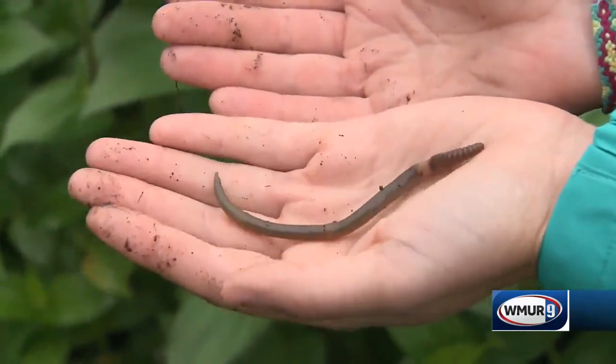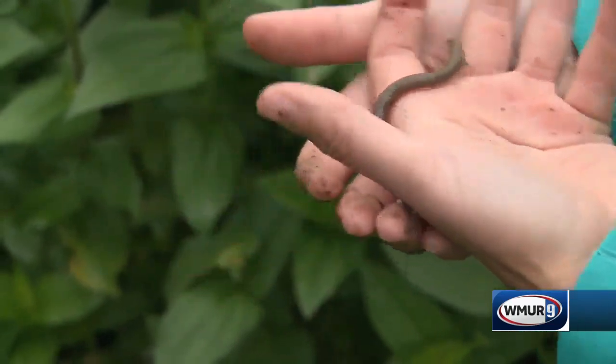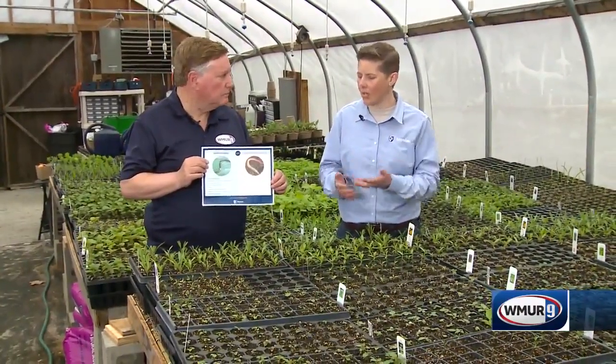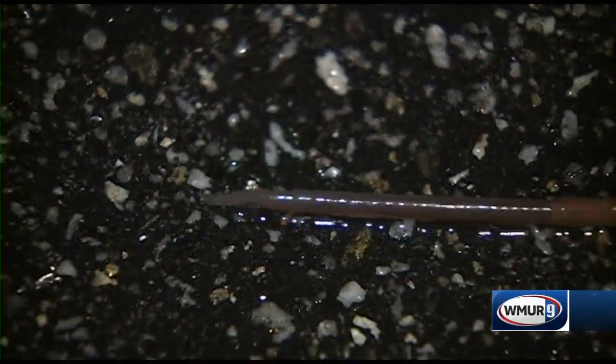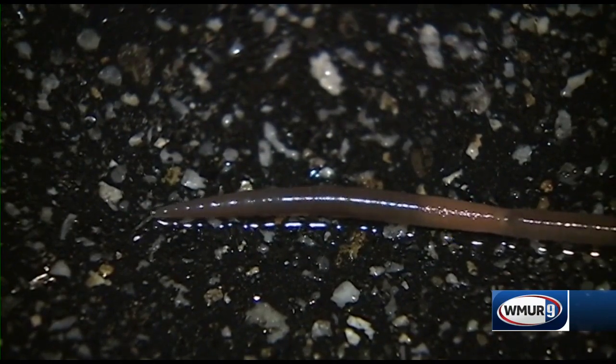Now we generally think of earthworms as being beneficial in terms of tilling the soil and things like that, but you say that's not the case with these guys. Unfortunately not. Part of the big issue with these worms is that they're voracious eaters. They do the same decomposing that earthworms do, but they eat a lot and they can actually change the soil structure in our forested landscapes. In the garden it may not be as much of an issue, but we definitely want to work to control the spread of these worms.